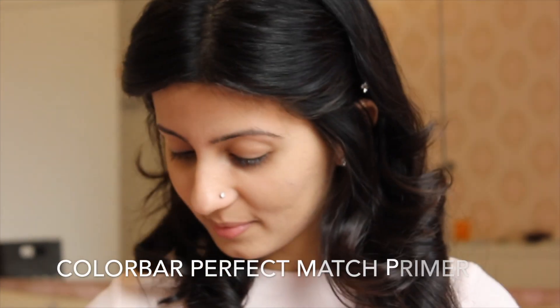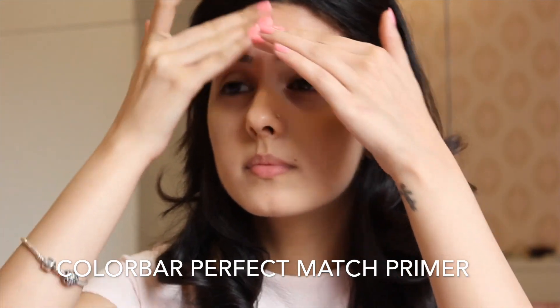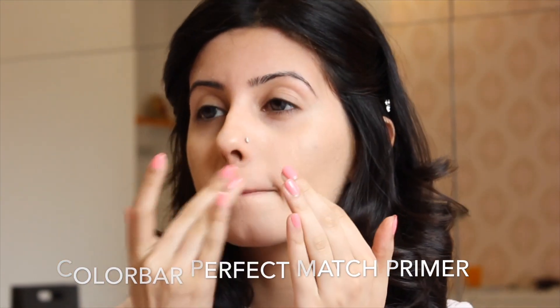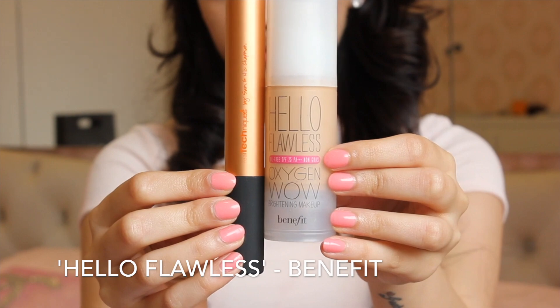So I'm going to start by using primer and applying that on my T-zone. Then I'm going to buff in my foundation, and this one is Hello Flawless by Benefit.